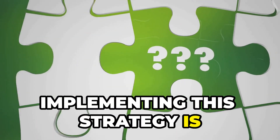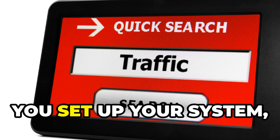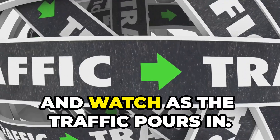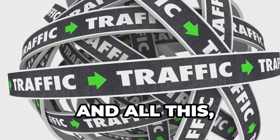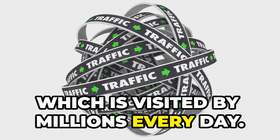Implementing this strategy is ridiculously simple. It's not rocket science, it's just smart marketing. You set up your system, sit back, and watch as the traffic pours in — and all this by leveraging a platform as common as Craigslist, which is visited by millions every day.